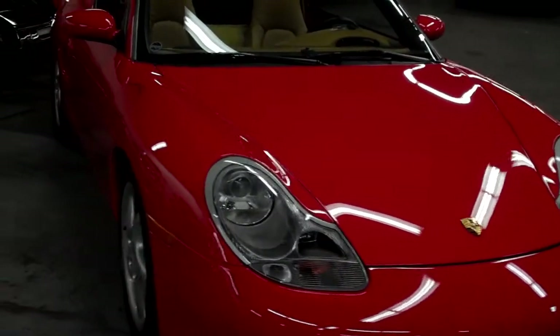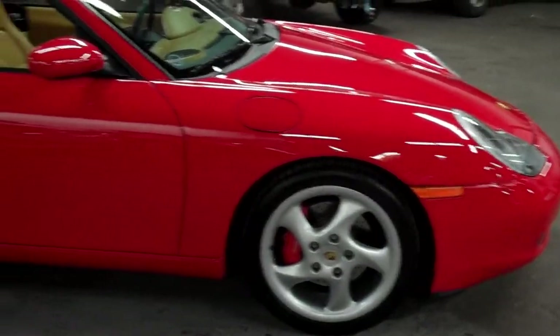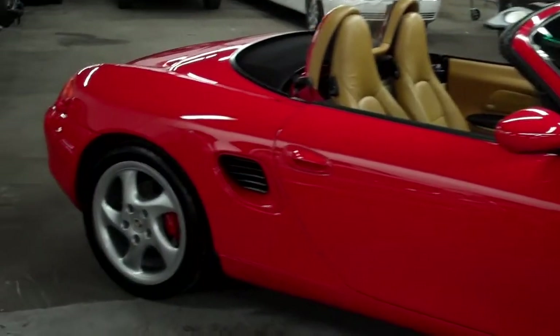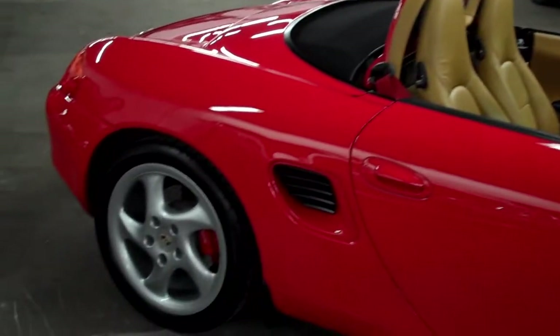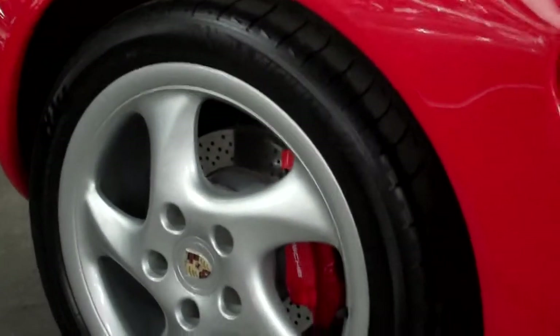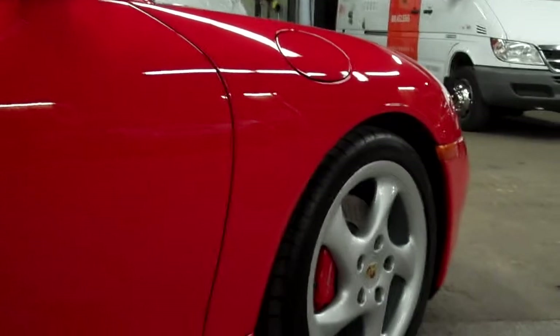Really, when I bought the car, I was super impressed with the options and the way this car was selected. It's such a tasteful color combination with that beautiful contrasting interior. The red calipers, which is a Boxster S exclusive option — it just all melds so well together.